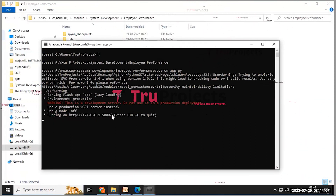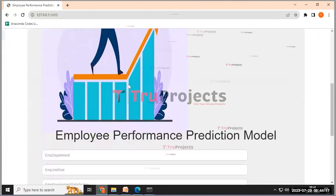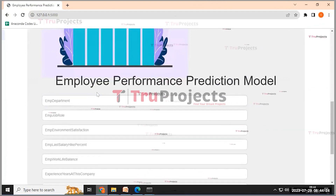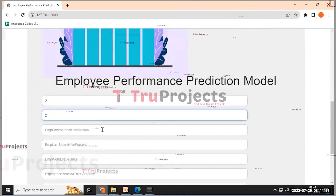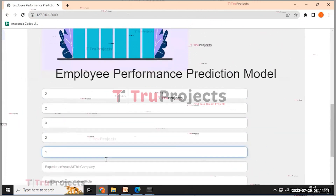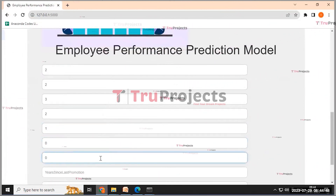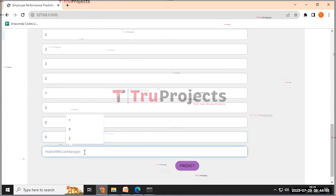After running the app.py file, the Flask framework will host a default address. Copy this address and paste it into a web browser — Google Chrome is used here. The page will display input fields for employee details. In this demo, employee department is 2, employee job role is 2, employee environment satisfaction is 3, employee last salary hike percent is 2, employee work-life balance is 1, experience years at company is 0, experience in current role is 0, years since last promotion is 0, and years with current manager is 0.